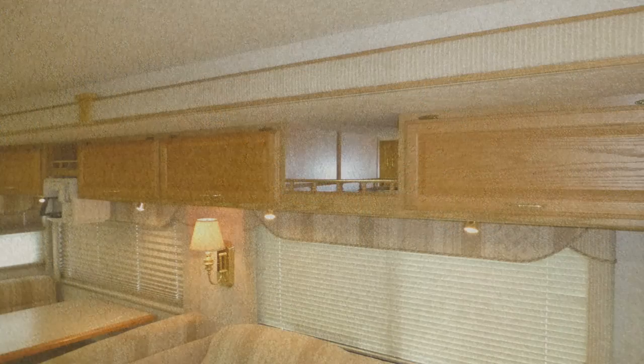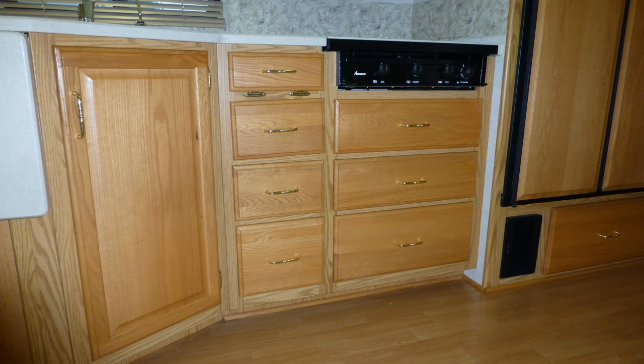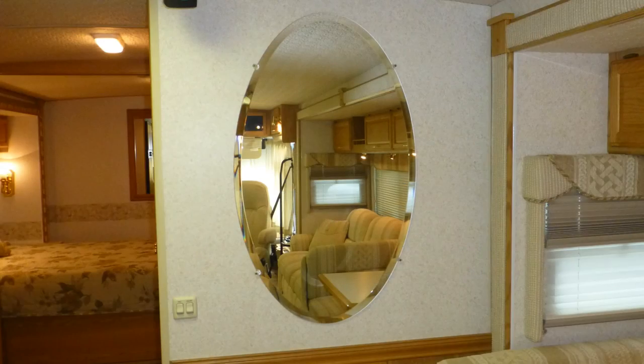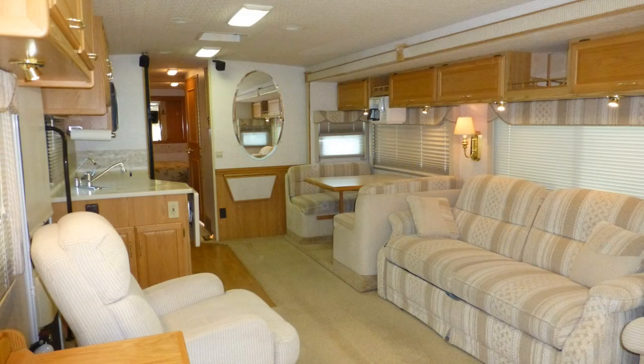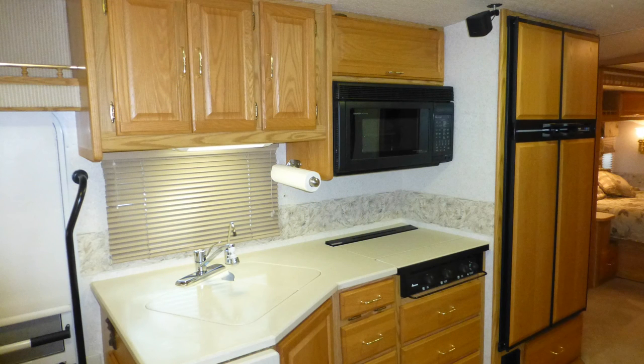Luxury features include plush designer carpeting, fine wood accents, beautiful Portsmouth oak cabinets with polished brass hardware, beveled mirror accents, and the elegance of the overall decor and fabric choices.